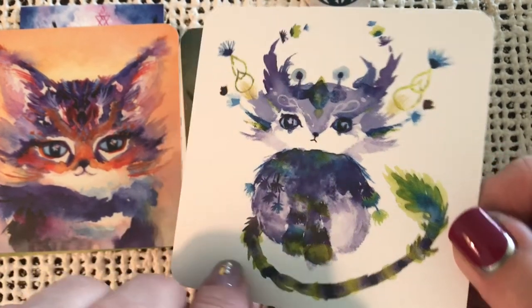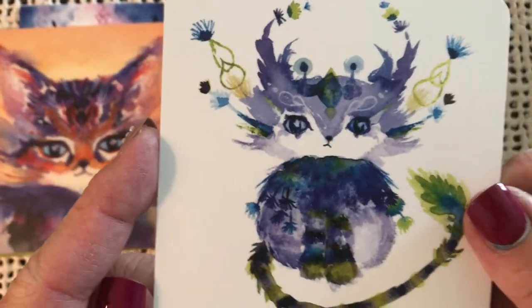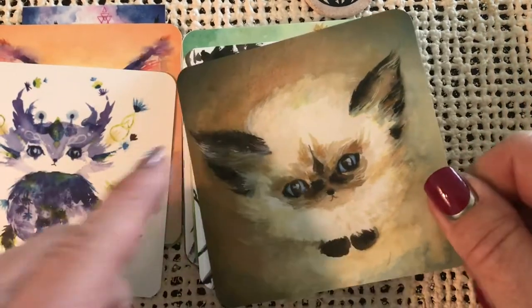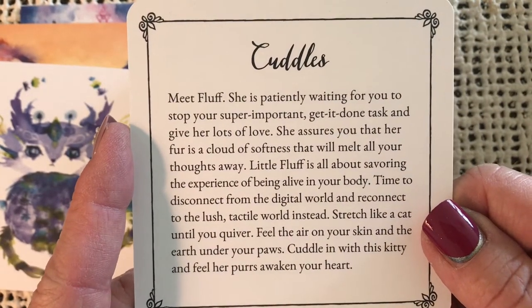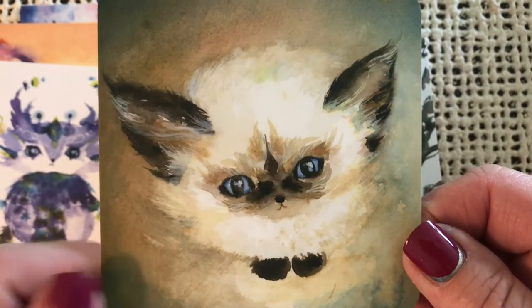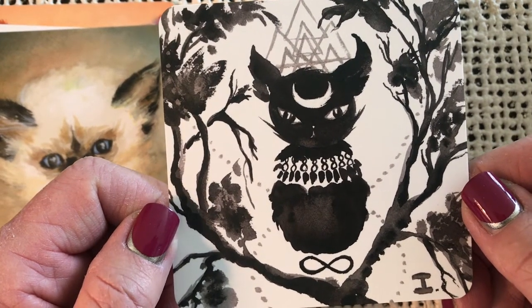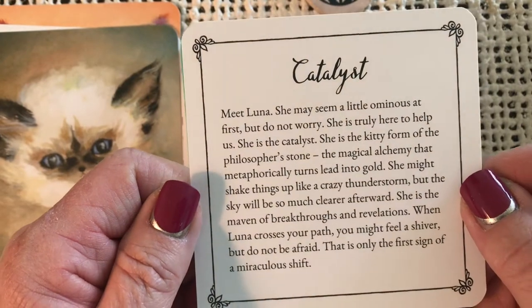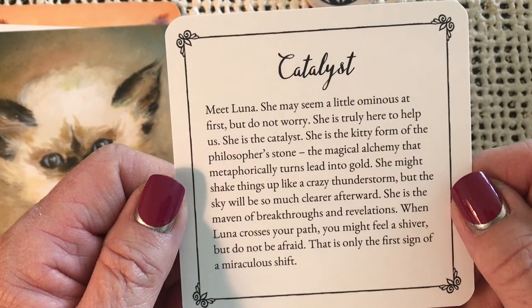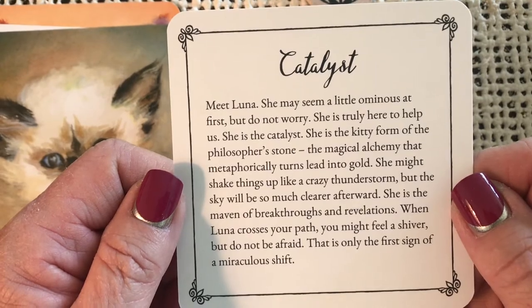Look at this sweet kitty. Imagination — meet Zed. Look at that Siamese kitten. Love Siamese cats. Cuddles — meet Fluff. She is patiently waiting for you to stop your super important get-it-done task and give her lots of love. Well, that's the way Siamese cats are — they will demand your attention. They're very personable. Here's another sweet one. Look at the moon on her forehead and the decorative collar there. Catalyst — meet Luna. She may seem a little ominous, but do not worry. She is the Catalyst — the kitty form of the Philosopher's Stone, the magical alchemy that metaphorically turns lead into gold.